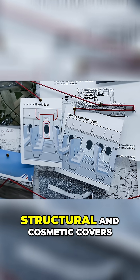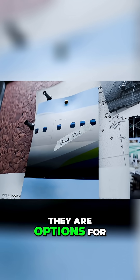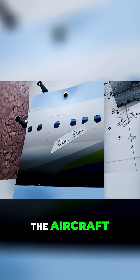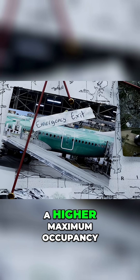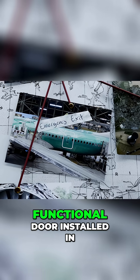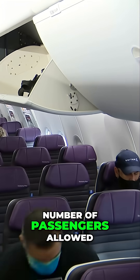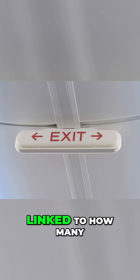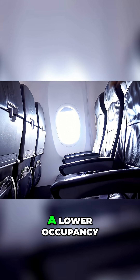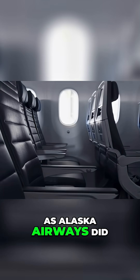Door plugs are essentially structural and cosmetic covers for empty door frames. They are options for the 737-9 plane when an airline is purchasing the aircraft. If the customer wants a higher maximum occupancy, they can take the option to have a functional door installed in this door frame. This is because the number of passengers allowed in an aircraft is linked to how many emergency exits there are. If they chose a lower occupancy, they can opt for a door plug, as Alaska Airways did.